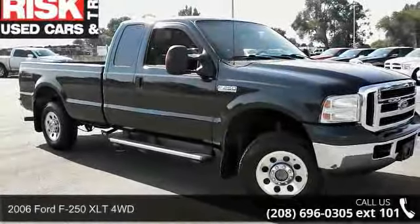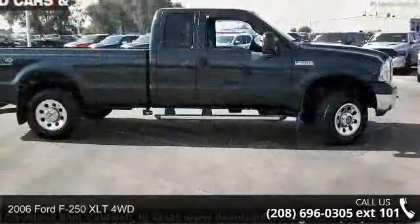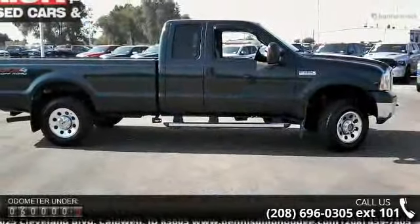Arrive in style with this 2006 Ford F-250. If you are looking for a first-rate auto, this one could be yours today.